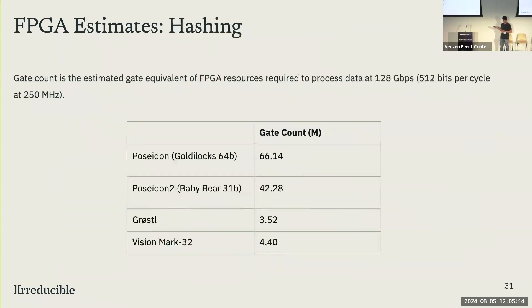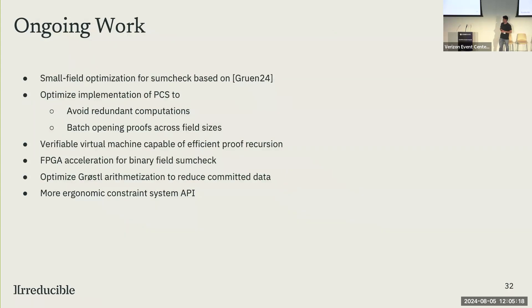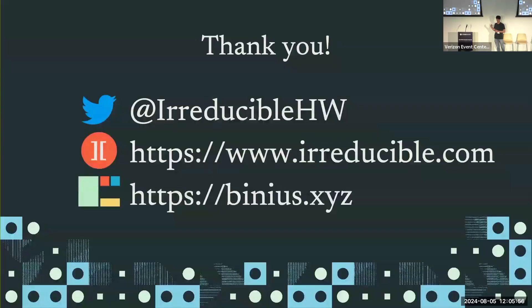Our ongoing work: the number one thing we still need to implement is small field optimizations for sum check — how to run the sum check protocol more efficiently over small fields. We know how to do this from a research point of view and are working on a CPU implementation. We recently released the protocol described today and are doing batching optimizations for it. We're also working on a recursive prover using Binius, better arithmetization, and a more friendly way of writing constraint systems with the Binius library. We have a code repository you can follow — Binius.xyz will redirect there. Thank you very much.